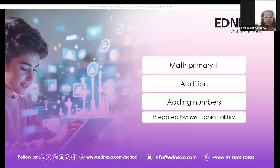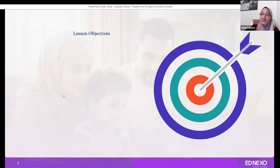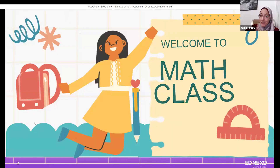My name is Misranya. Hi Sara, how are you? My name is Misranya. I am going to be your math teacher and today we have a resting lesson. Are you ready for it? Here is our friend Hannah and we are going to count with her.